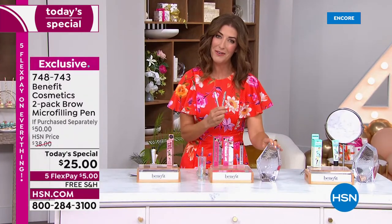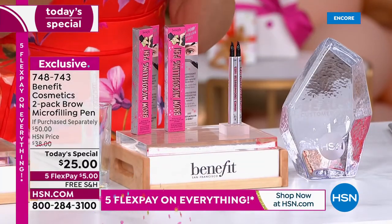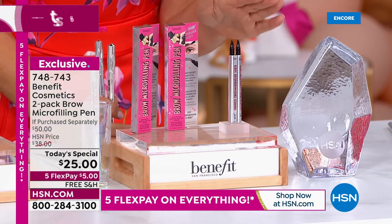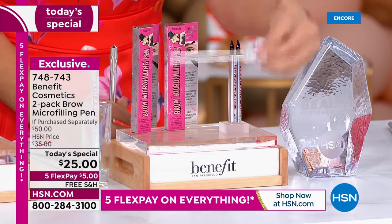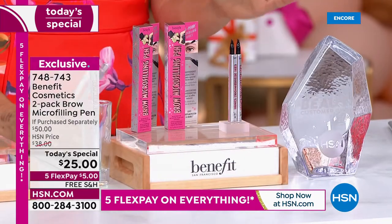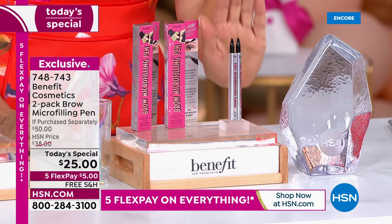You, our HSN viewers, have already voted this your number one favorite brow product. For our big 45th birthday celebration, we brought it back. We're giving you a duo for the lowest price we've ever offered — two for the price of one. One today on HSN.com is $25, whether you buy it here or at Ulta, Sephora, or Nordstrom's. No one else has a buy-one-get-one of the Benefit Cosmetics two-pack Brow Micro-Filling Pen.